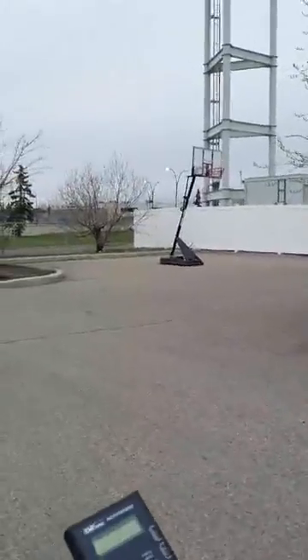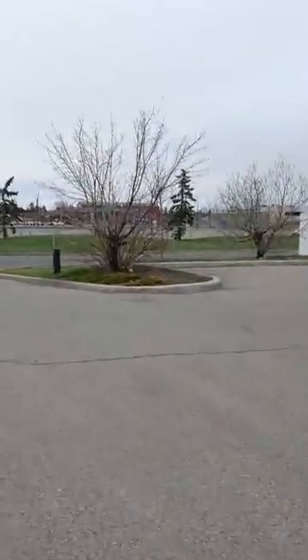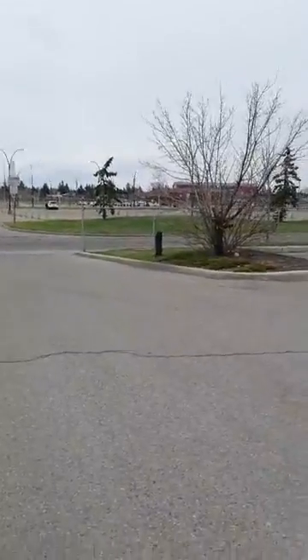Yeah, it's at 3.01 volts per meter — 4.55 right here. Someone's asking where this is: the Whitehorn train station is right there. That's the Whitehorn train station, in northeast Calgary.